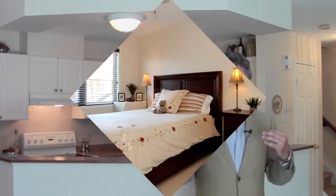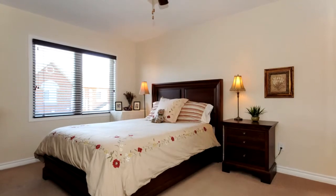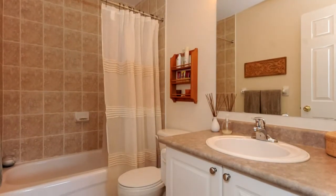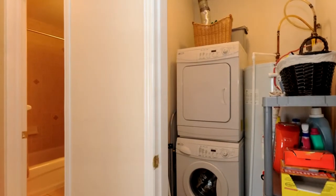On the second level, the master bedroom has a full four piece ensuite with a nice walk-in shower and a southern view. There are two additional bedrooms, one of which is classified as a den, plus a four piece bathroom, second level laundry, and a utility room with a natural gas furnace and its own air conditioner on the balcony.